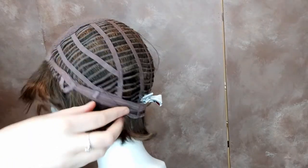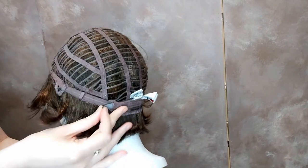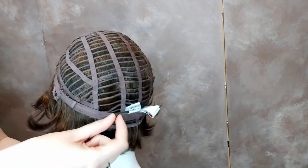This also has adjustable tabs so you can adjust the fit of this wig to your exact size. Soft Romance is ready to wear right out of the box — no need for any styling or cutting.